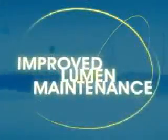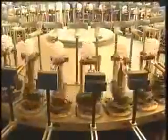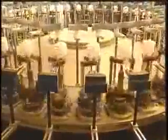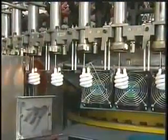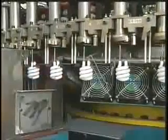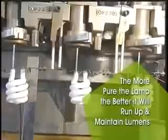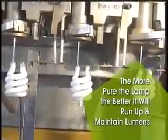The filament is inserted into the glass CFL. The CFLs then pass through an automated sealing machine that rids the glass of any impurities, keeping it as clean as possible for optimum performance. At this point, argon gas is repeatedly inserted through the inside of the CFL to make it as pure as possible. The more pure the lamp, the better it will run up and maintain lumens, helping to extend the life of the CFL.